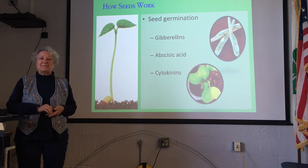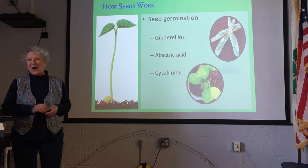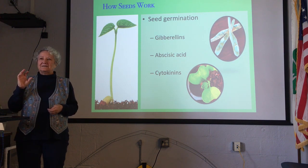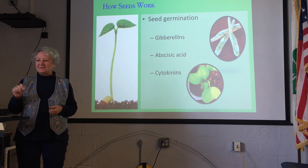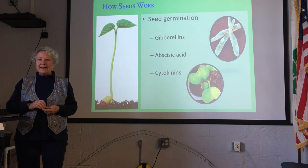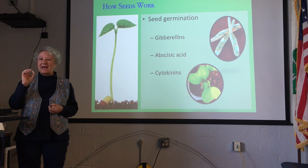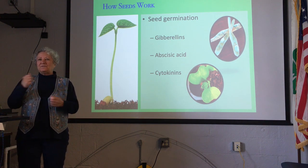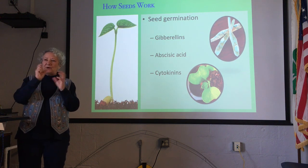Let's get a little science-y. Seed germination is all about — it is engineered by hormones. The three major hormones are gibberellins, abscisic acid, and cytokinins. Gibberellins are the main one: when moisture enters the seed, it activates gibberellins, which start cell division and multiplication. That's when the seed swells and the embryo starts to grow and put out a root.